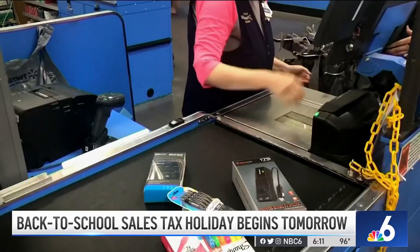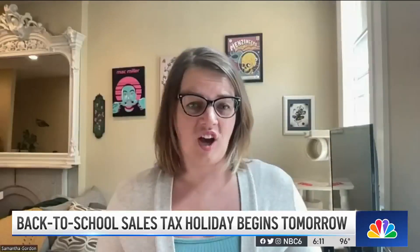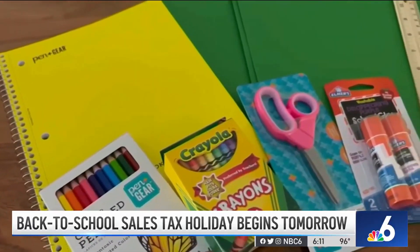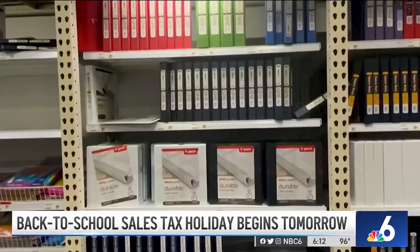Gordon says as tempting as it is to get everything at one store, it's not the best strategy when it comes to saving money. Price comparison is a really important step in shopping if you're looking to save money. Knowing what the different retailers are selling items for can really help you. That's why it's best to have a game plan in place before you start your back-to-school shopping.